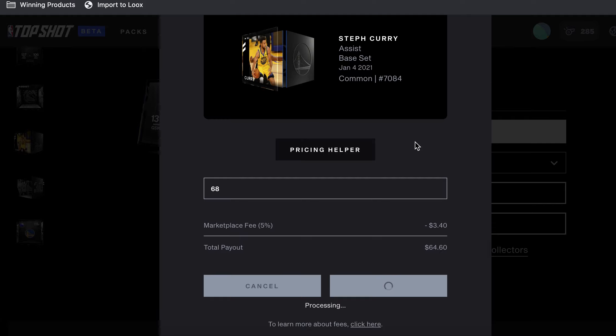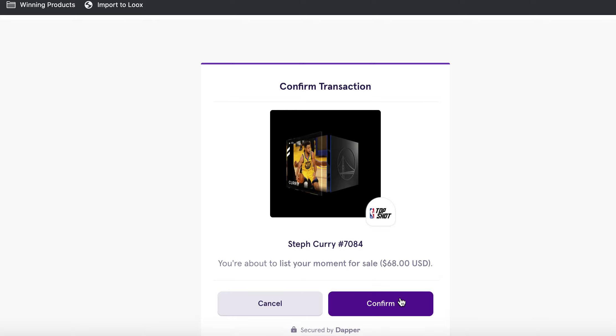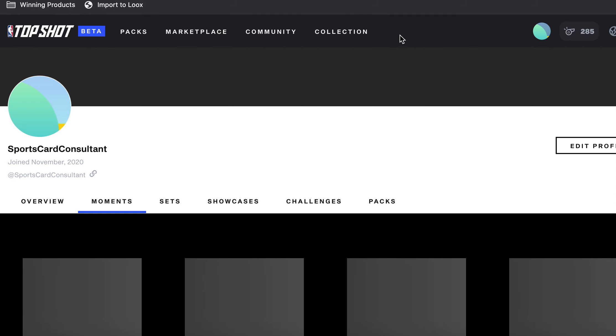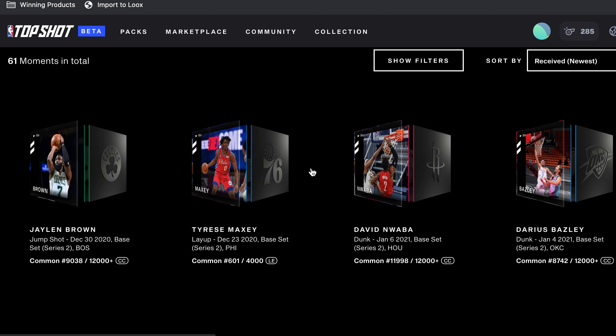What I want to do is sell all these and put it all into one really good moment I can buy from the marketplace. I'd rather do that than have all of these — that's my personal preference. Maybe you want to hold onto Steph, LeBron, or Luca, and I wouldn't hate you for that. We're all out here making our best guesses; this is all so new.